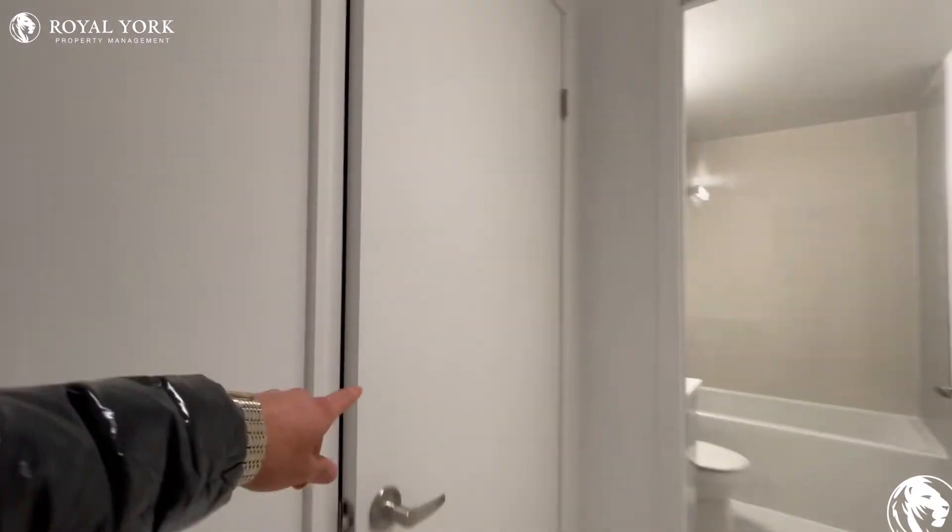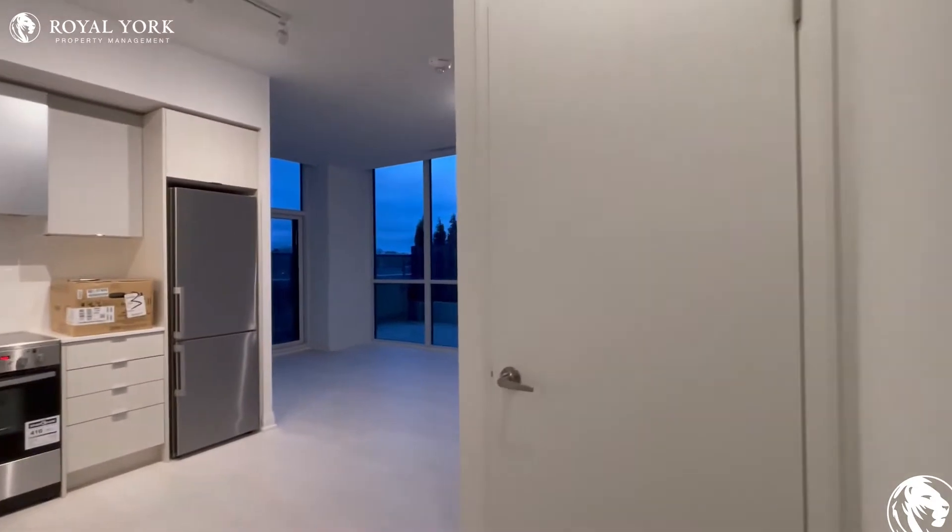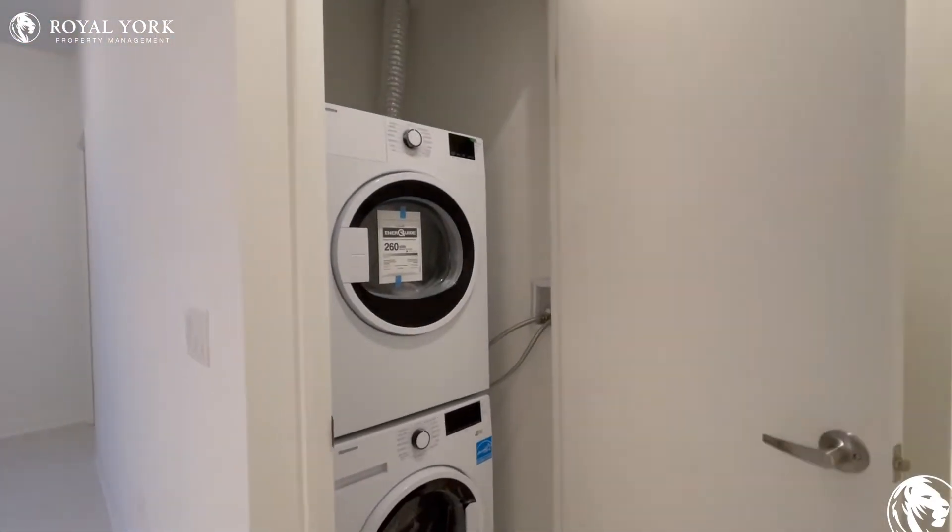On to my left, you have your closet space as you come in. And moving along in the unit, you have here tucked away in the corner the ensuite laundry space.